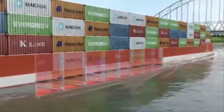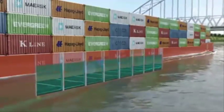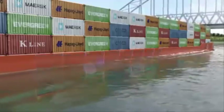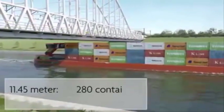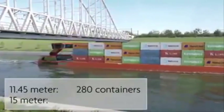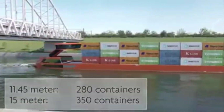As it is able to reduce its maximum height even more by flooding all of its ballast tanks, Portliner can still sail full capacity with 280 containers or 5 layers with a ship of 11.45 meters wide, and up to 350 containers with a ship of 15 meters wide on the trajectory Amsterdam to Rotterdam.